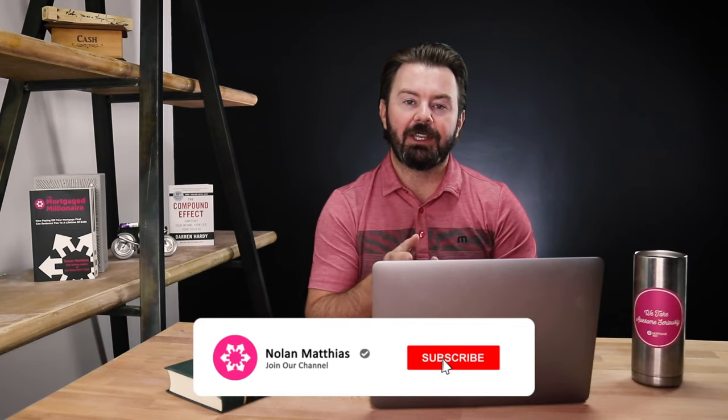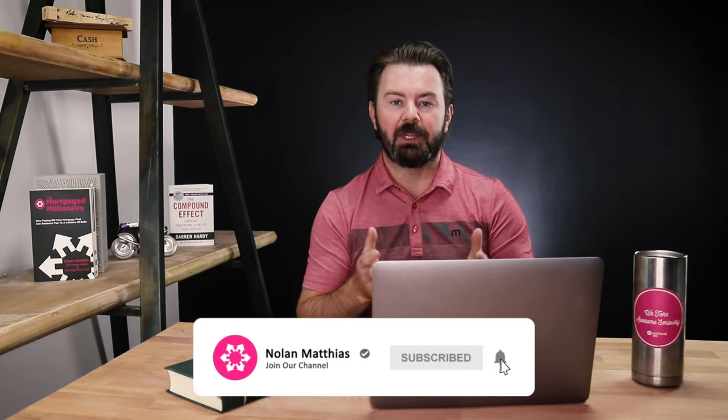But before we get into it, do me a favor — hit the subscribe button, hit that notification bell, and please hit that like button for the YouTube algorithm so more people can see this video.